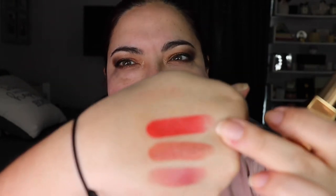Next let's go to number 7, which is a more intense orange-red. They're very pigmented — you only need to swipe once or twice. They feel very light and really good on the lips.